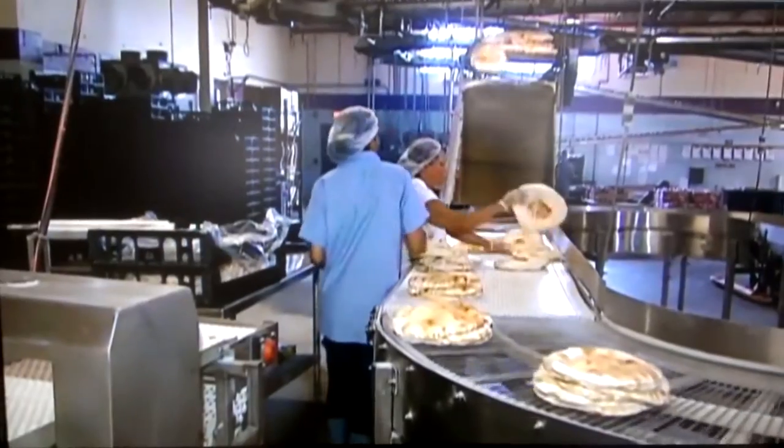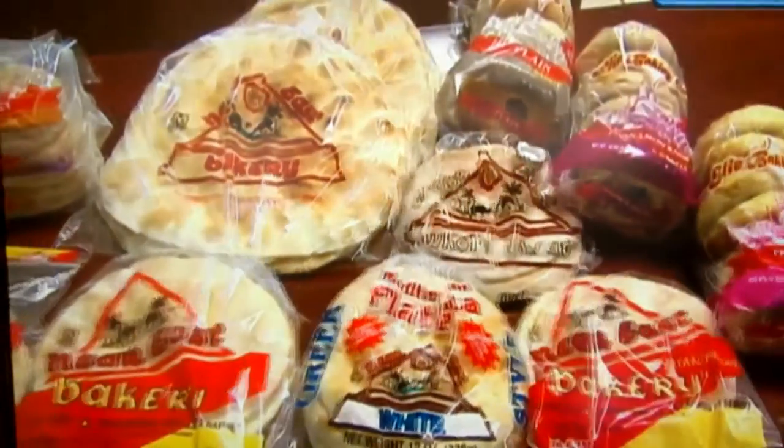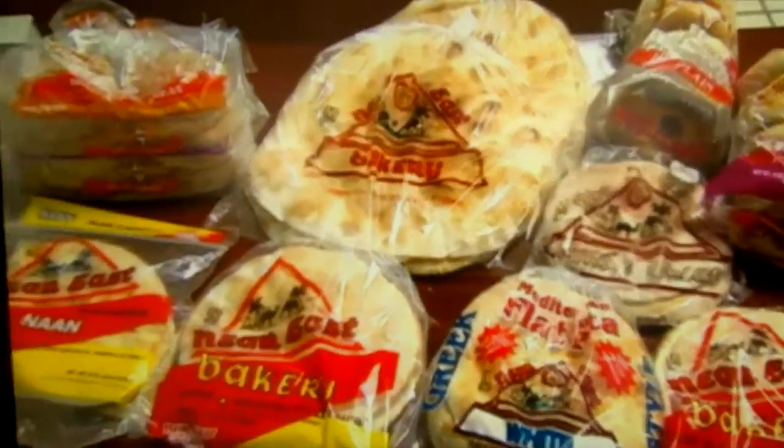The Rockton business is a family affair. Brothers Eli, Abraham, and Al-Adha are proud of their product and their heritage.